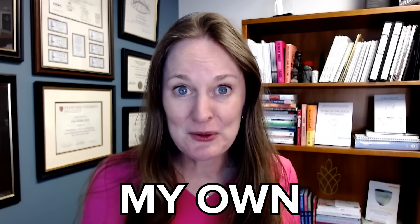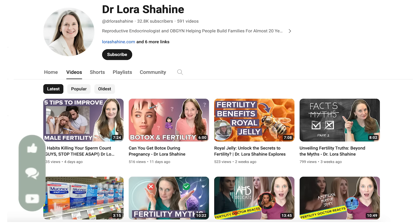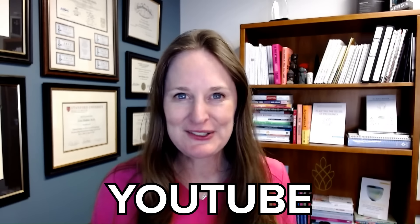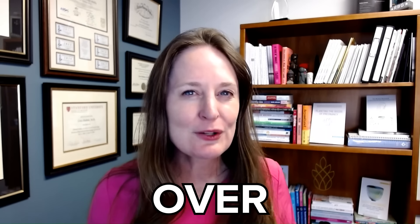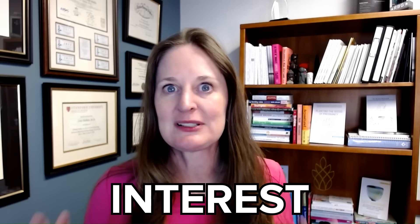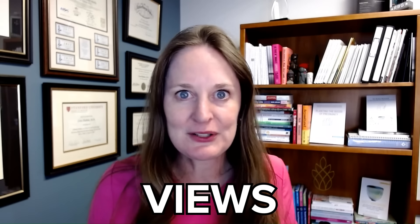Whether it's in clinic with my own patients or on social media, I love teaching, and you can find lots of resources here on YouTube or my website. I've been on YouTube consistently for a little over a year, and there are two videos that get an incredible response and interest and comments — almost a million views together.